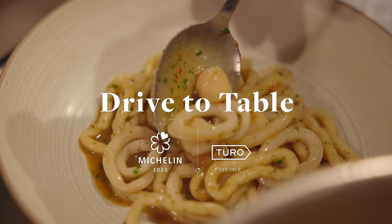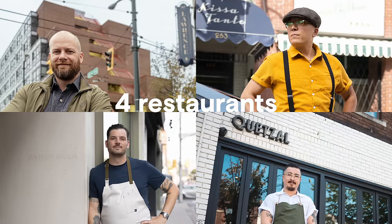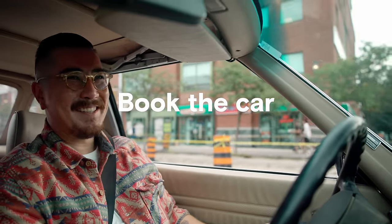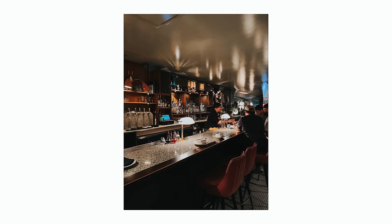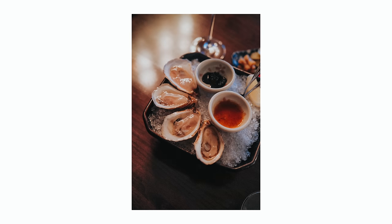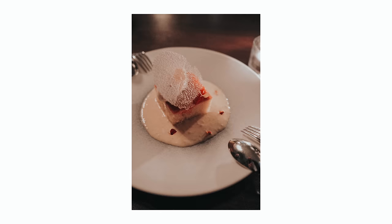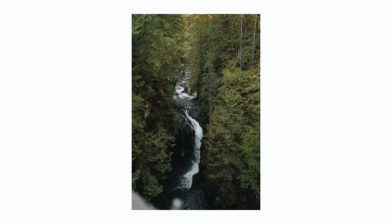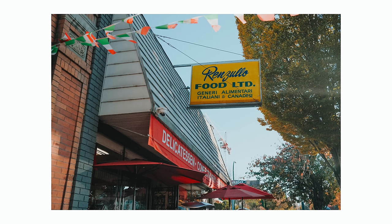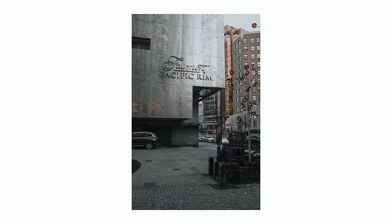Turo also has amazingly fun curated experiences. One I did recently was 'Drive to Table' — a Michelin Guide experience that takes you on a road trip to favorite spots from top chefs and ends at a Michelin star restaurant before finishing at an amazing five-star hotel. In my case that was Vancouver, at a restaurant I'd heard so much about — an Asian and Italian inspired Michelin star meal, rated for the second year in a row. I picked up a Mercedes SUV and visited the three spots the chef listed, including Lynn Canyon and Renzullo's Italian Market, before going to dinner, watching a hockey game, and checking in at the Fairmont Pacific Rim.